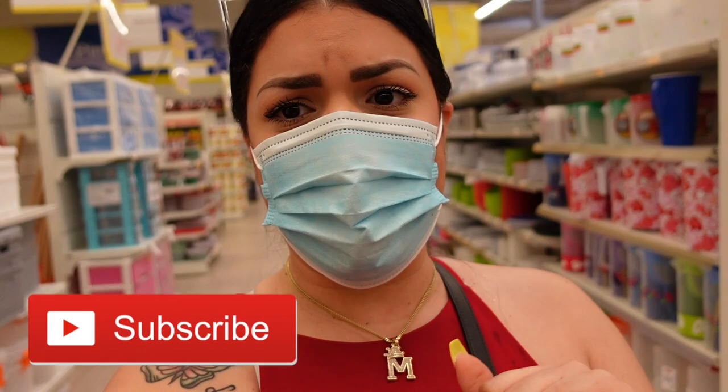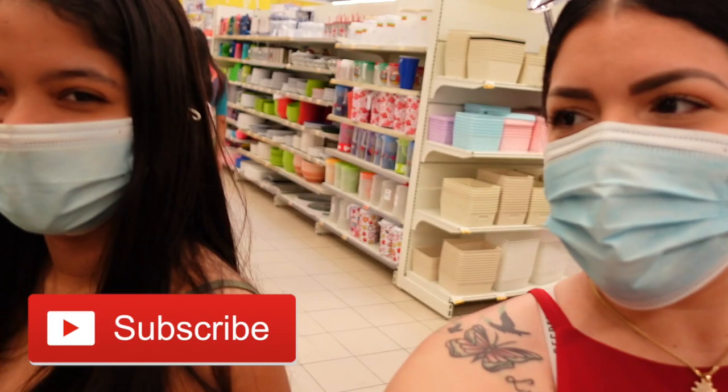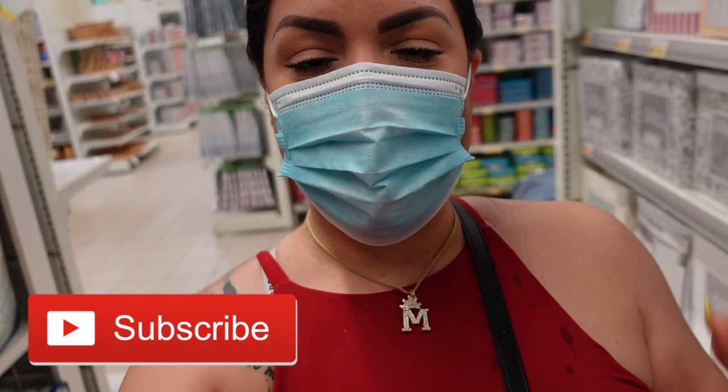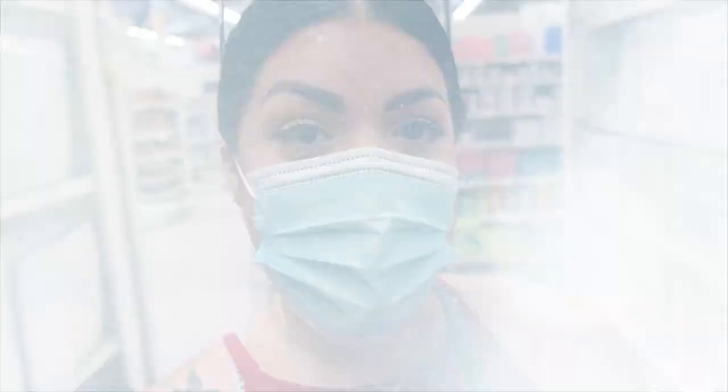Hello everybody, welcome to Vlogmas number 11 and number 12 - whatever is on the title. I'm with my little cousin Hennessy, my mom, and my little sister, and we are at La Sirena grabbing a couple of things. Stay tuned because I'm going to show you guys what I am getting.